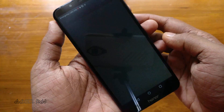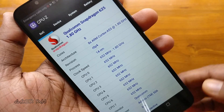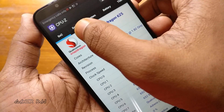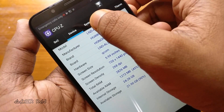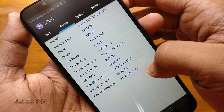It has got an octa-core Snapdragon 450 processor clocked at 1.8GHz and an Adreno 506 GPU. Then it has got a 5.99-inch screen with 268dpi and 720x1440 resolution. This is a 3GB 32GB variant. You can see the available free space and the RAM below.